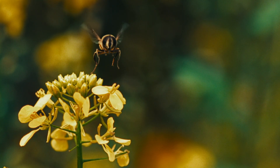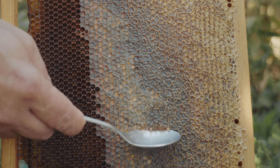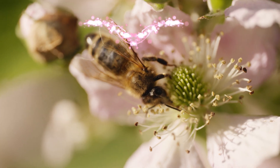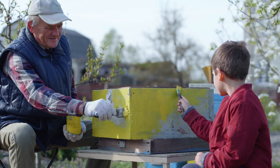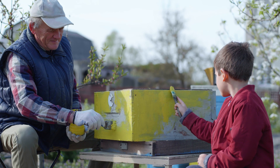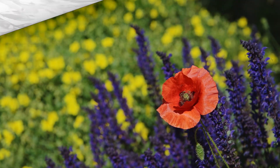To sum up, today you learned what bees look like, what they do every day, how honey is made, and why these insects are so important. Remember, even you can help the bees — it's really not hard. Watch them in your garden or in a meadow, and don't forget: without bees, the world would be a lot less colorful.